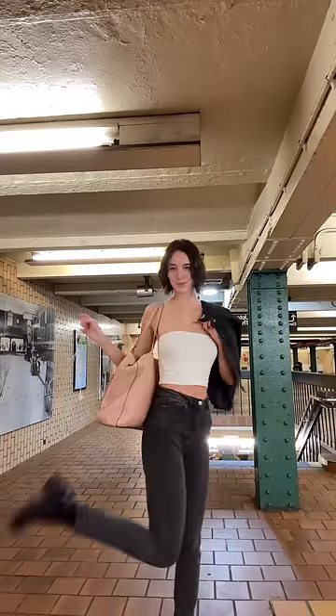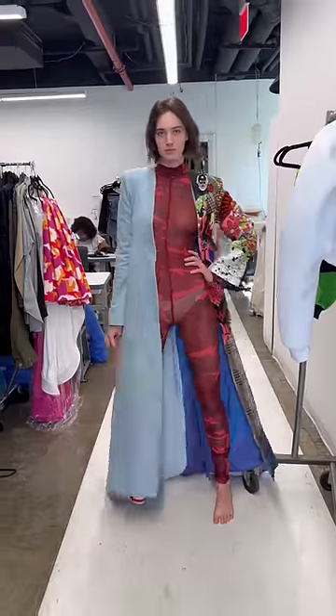This is my fit check of the day. When I got there, they tried this outfit on me and told me that I'd be opening the show in it, which I was so excited about.